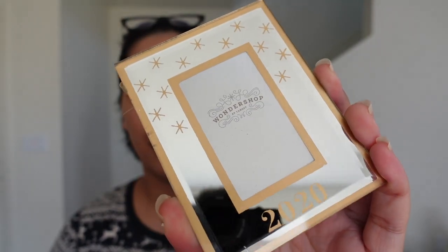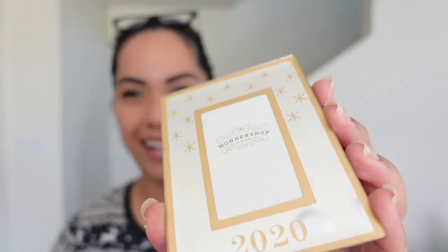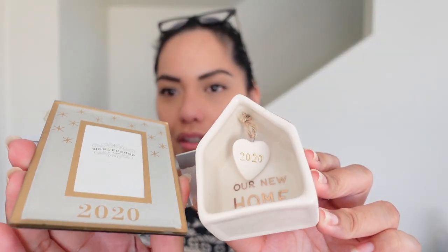I also got a photo frame ornament — QK style. The problem is I don't know when I'll get a chance to print photos for it. My plan is to get the tree up, take a cozy family Christmas pajama photo at home, use an online Christmas card maker to send cards out, and then use those same photos in this frame ornament. These two ornaments go together so cute!